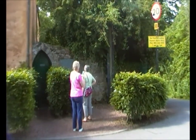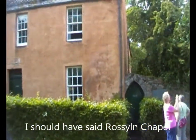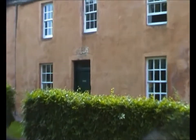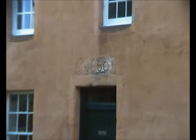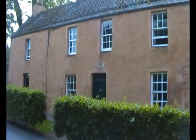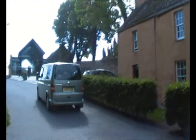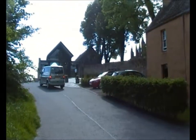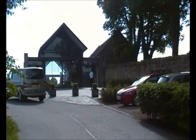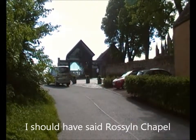Here we are at Rosslyn Abbey. We're just having a quick stop. Jean's showing Jeannie this old building. From the date you can see it's very old. Its colour indicates it was once a royal residence. There are new visitor facilities, tea rooms, etc. We'll get an external shot of the abbey now.